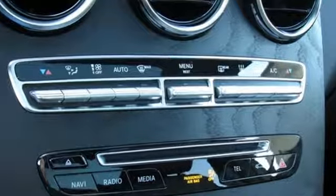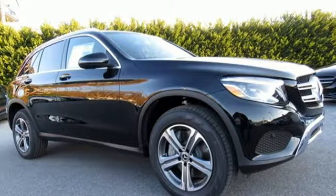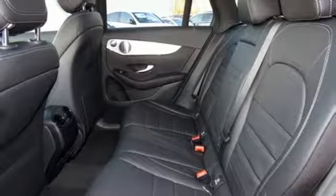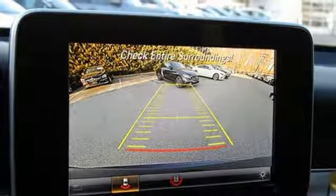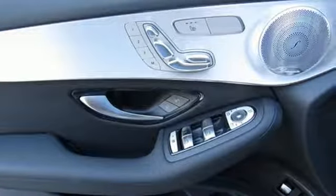Intercooled turbo inline four-cylinder engine, automatic with driver control suspension management, streaming audio, power heated mirrors, dual-zone climate control, auto-dimming rear-view mirror, external memory control, auto-dimming mirrors, front heated bucket seats, auto tilt-away steering column, and automatic transmission.